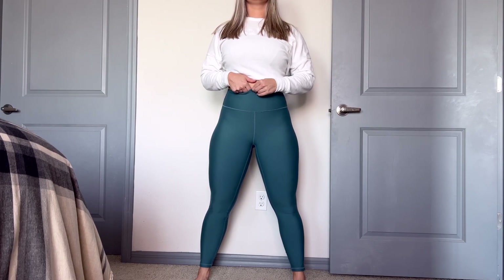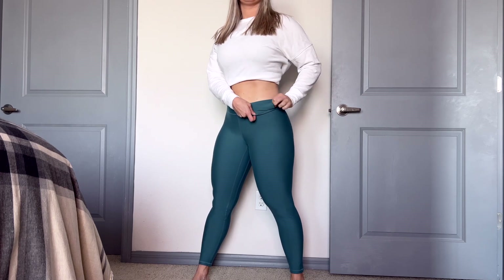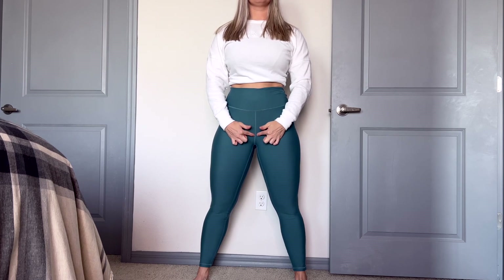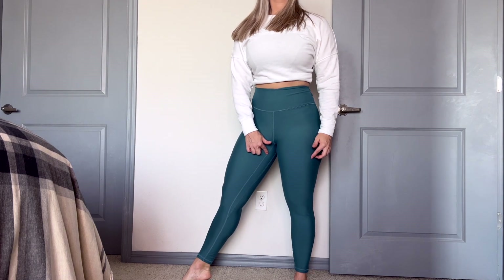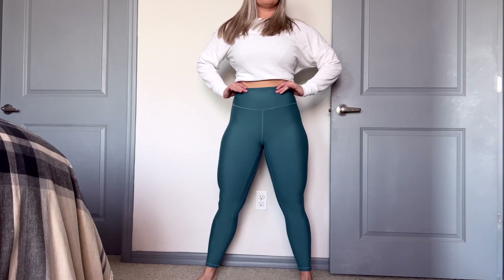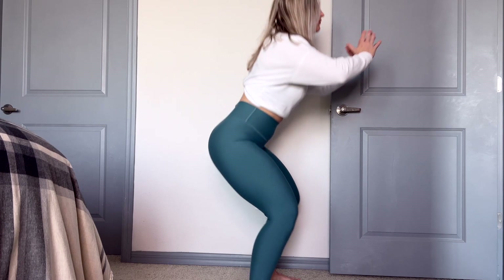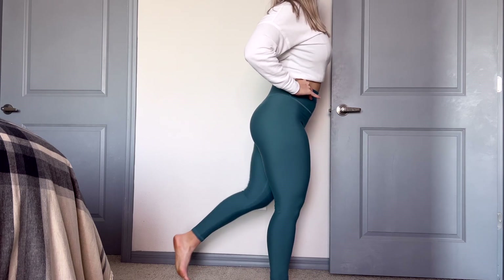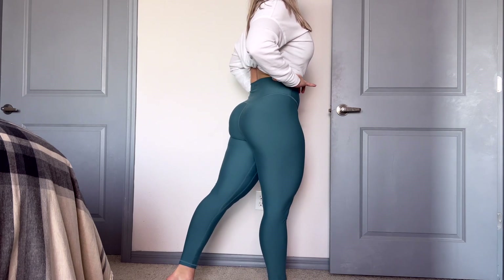The waistband is double-layered, so it's going to hold us in nicely like we like it. As far as the seams go, just like the Lululemon Align, we have the inseam — double inseam line at the top, then it goes into one seam as you move to the bottom. On the side view, there's nothing: it is seamless on the side, so you get a nice smooth booty contour. It's not squishing the booty in too much — it's giving us some room to grow and to work out.